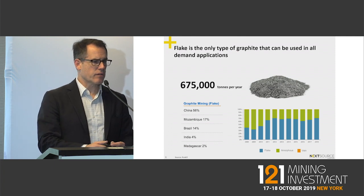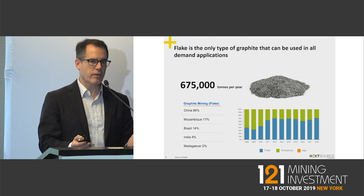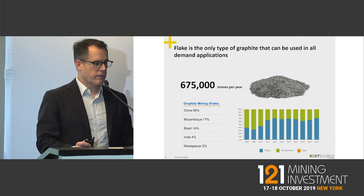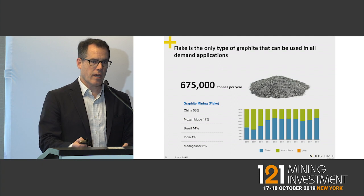A little bit about the graphite space: flake graphite is the only form of graphite in top demand. It's the only type of graphite that can go to every single application known with graphite. Flake graphite itself is one of the most popular forms and it is also high value.